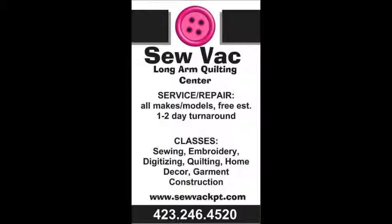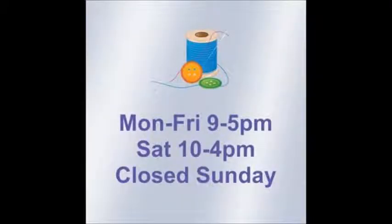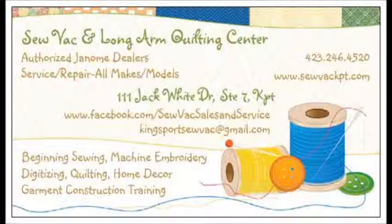Whatever your sewing dream, Janome has the machine for you. Financing is available through Springleaf Financial and layaway is also available. We do accept trade-in machines as well. Our employees do not work on commission, so there is no high pressure selling. We are simply very proud of the machines we sell and believe they are the best on the market. Please drop by our store at 111 Jack White Drive, Suite 7 in Kingsport, Tennessee to see demonstrations of all our machines. We look forward to seeing you.